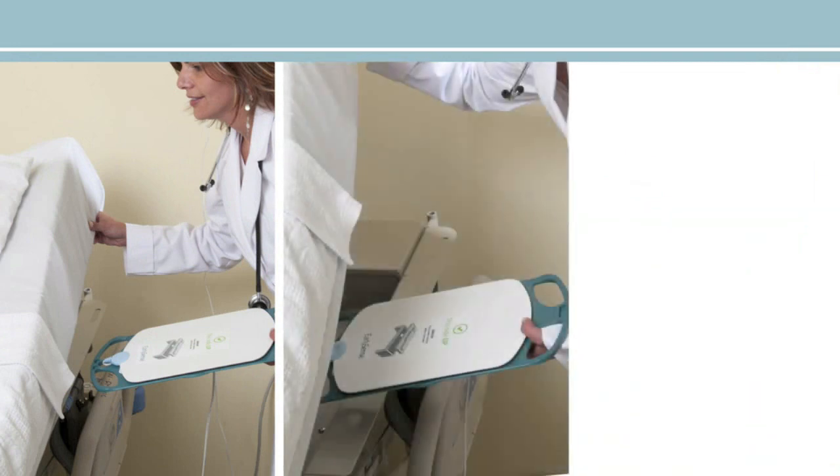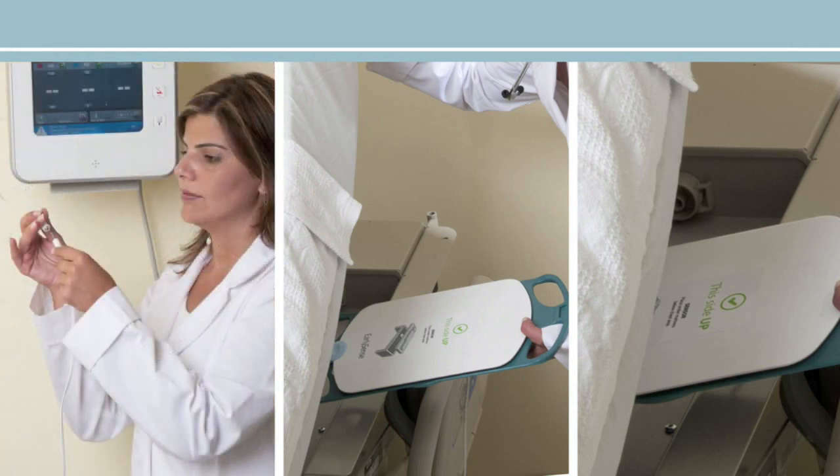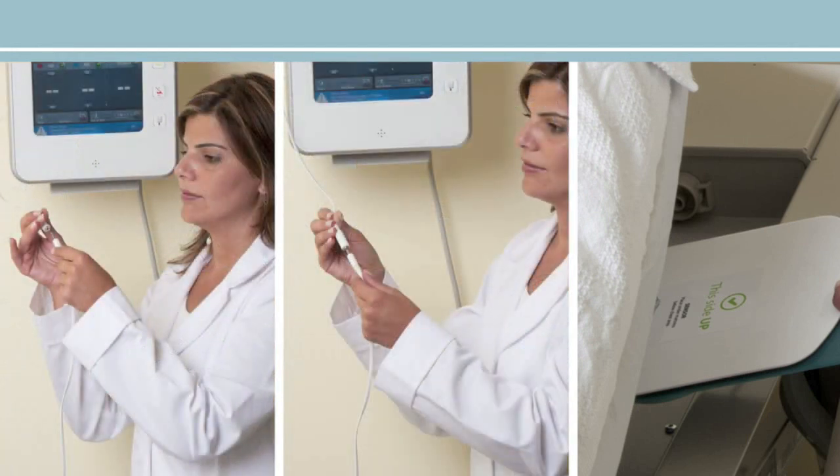Clinicians simply place the sensor pad underneath the mattress to monitor heart rate, respiratory rate, and movement without ever touching the patient, giving your patients improved safety and peace of mind.